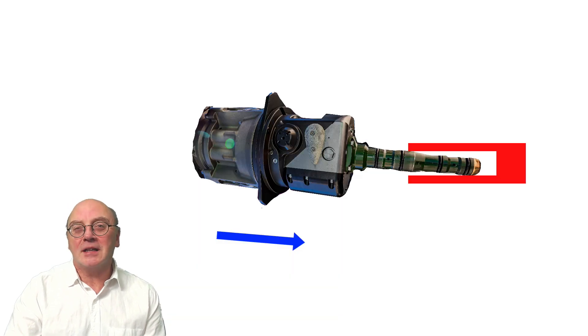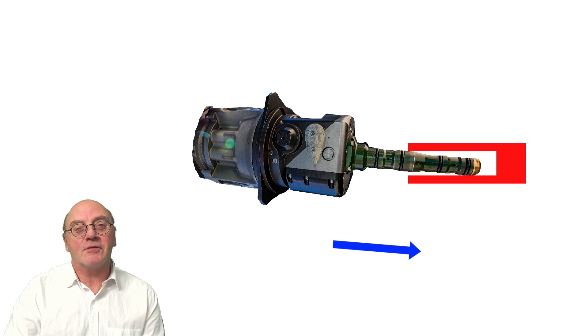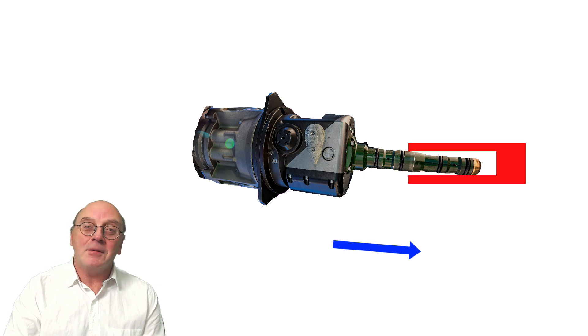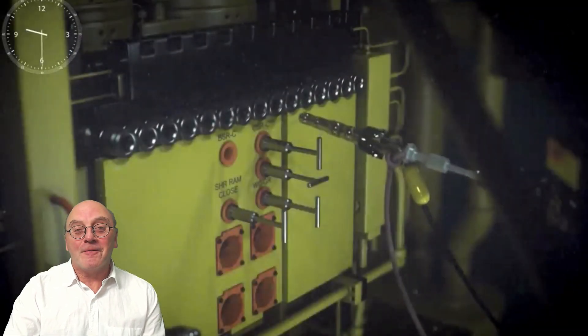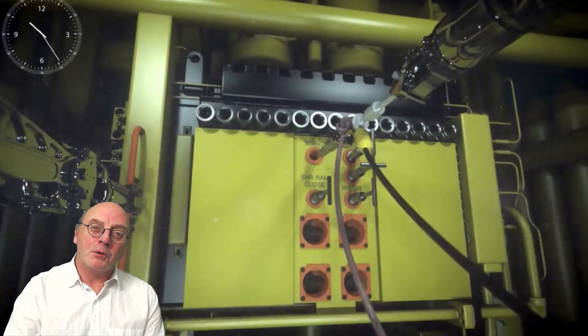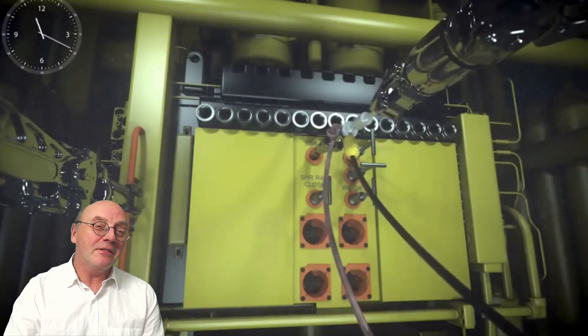Even a slight misalignment of the angle can cause the tool to jam as it enters a receptacle, and further pushing against the offset can create tremendous amounts of force, possibly causing the entire ROV to rebound backwards. Worse, it can damage the hot stab or the receptacle. And it's also far from uncommon for the tool's handle to slip from the ROV jaws, requiring the pilot to spend a lot of time retrieving the thing.